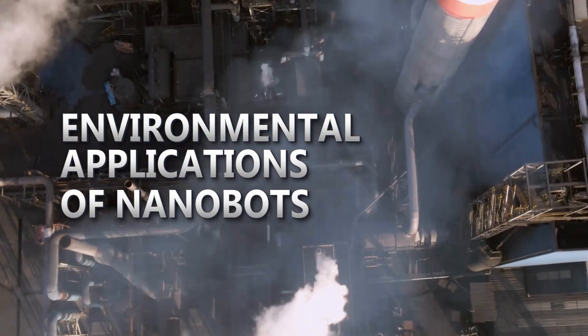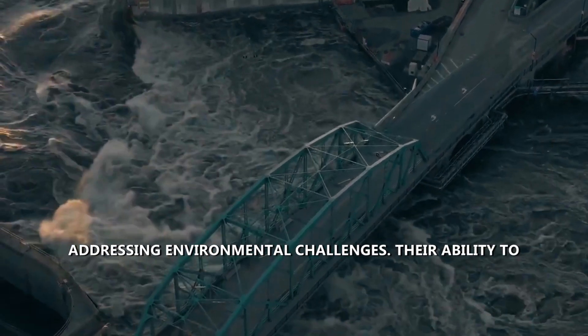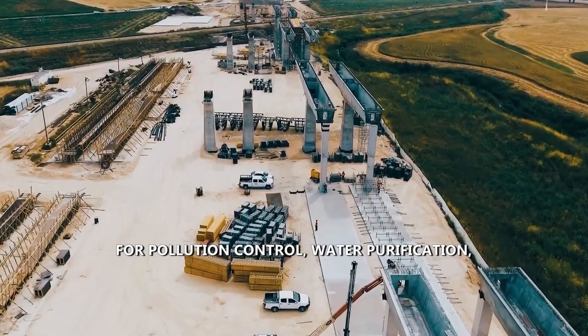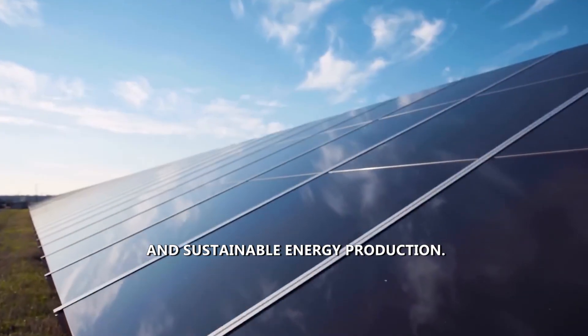Beyond healthcare, nanobots emerge as champions in addressing environmental challenges. Their ability to operate in water, air, and soil positions them as versatile tools for pollution control, water purification, and sustainable energy production.